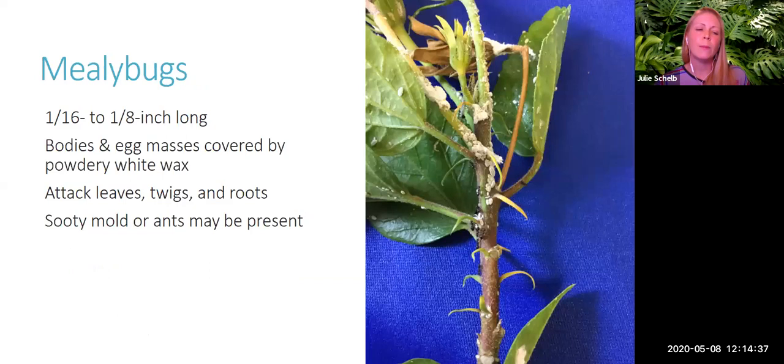Next we have mealybugs, which may be one-sixteenth to one-eighth inch long. Their bodies and egg masses are covered with a powdery white wax, appearing as clumps of white lumpy masses. They attack the leaves, twigs, and roots of plants. You may also notice sooty mold or ants — again, mealybugs are soft-bodied insects, so sooty mold and ants are associated with them due to the honeydew they produce.